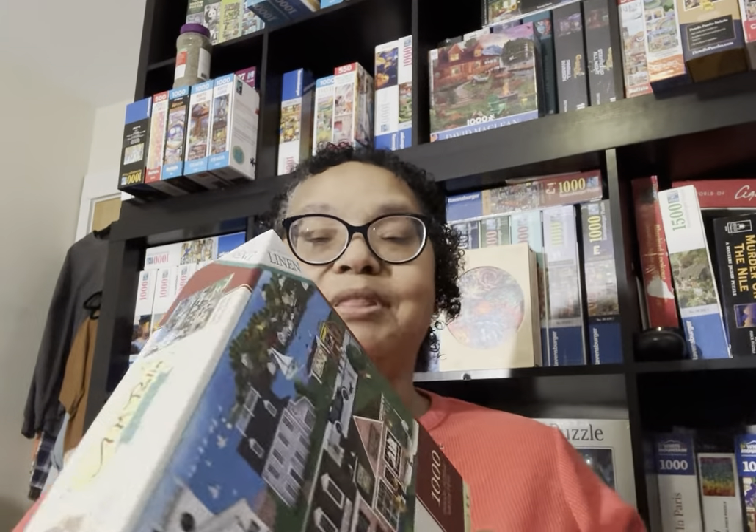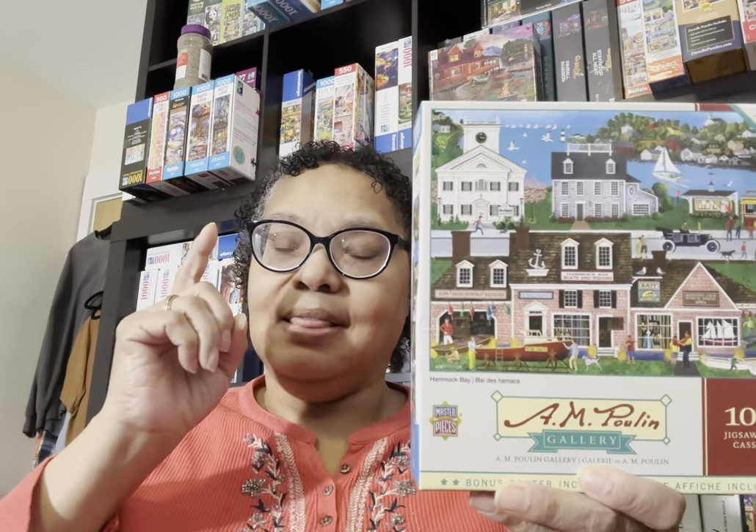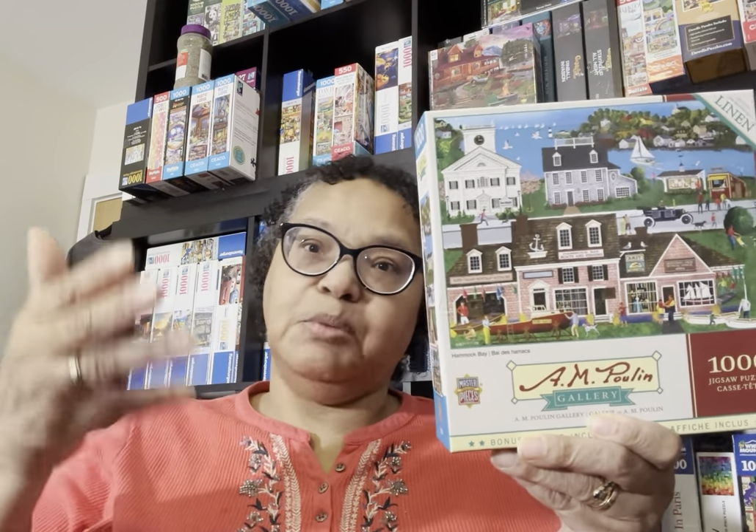So I grabbed this one — it's called Hammock Bay. It's an Art Paulin puzzle. I love the phrase on these puzzles: 'having fun one piece at a time.' Like I said, I was looking at my Charles Wysocki puzzles and putting together at least two this month of October. I wanted to get more of that hometown style, and this one actually says 'hometown gallery' right on the box.